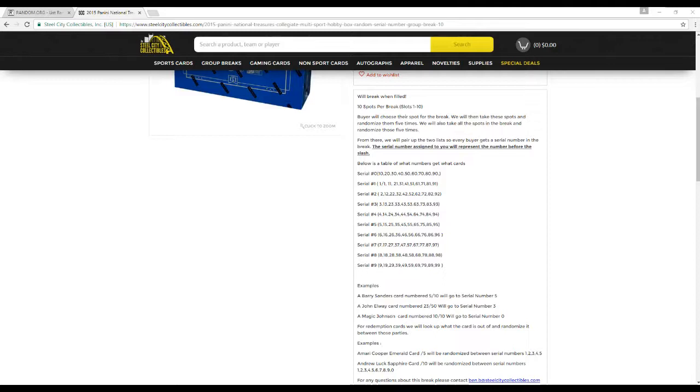I think you're catching on how we're going to do this. Awesome examples: Barry Sanders card number 5 and 10 — we'll go to serial number 5. An LOA card number 23 of 50 — we'll go to serial number 3. And a Magic Johnson card number 10 of 10 — we'll go to 0.